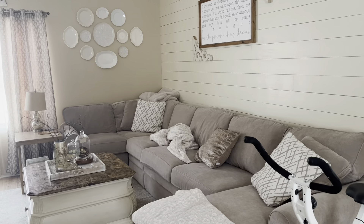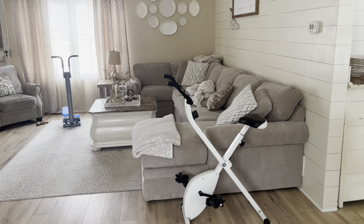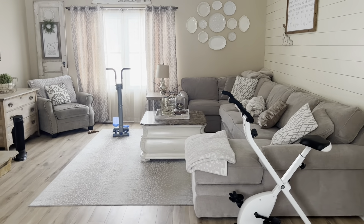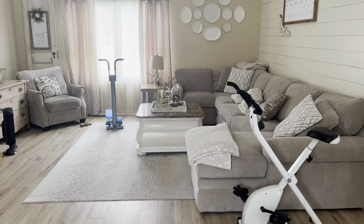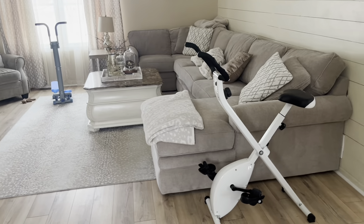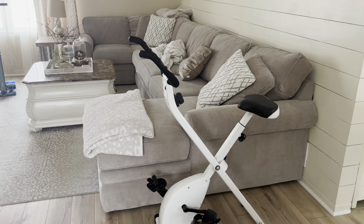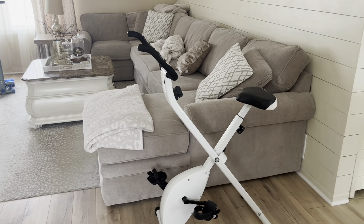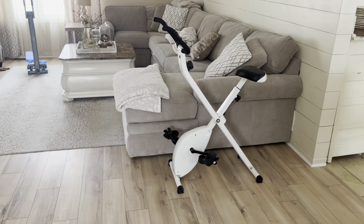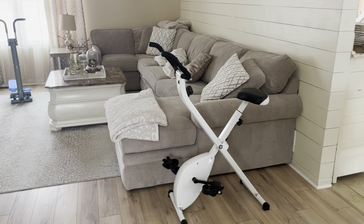Cooper is asleep under that blanket on the couch, that's why that's a mess over there. I wanted to explain the exercise equipment that might look kind of strange in a living room. I started intermittent fasting in April and it has done such wonders for me — I lost 40 pounds, but I would do it even if I didn't. I was able to walk every single day this summer, even in the heat. This winter I wanted to stay active, and we have a treadmill and weights in the basement that we just never use.